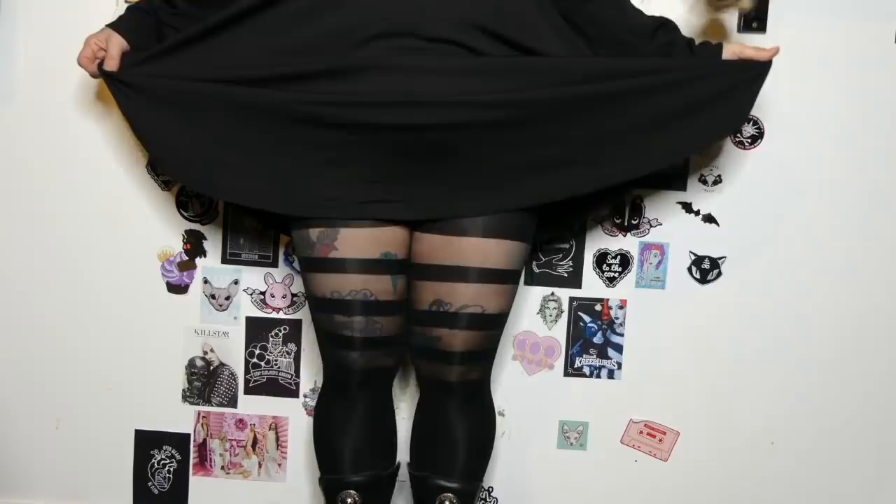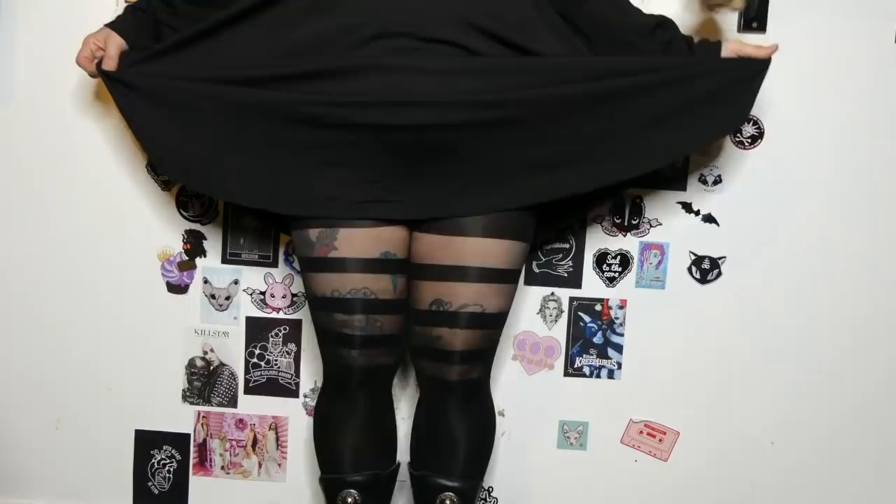The tights are from Boohoo. I've got chunky thighs and they kind of make them look a bit chunkier. I can't tell because the dress covers the stripes, but I probably won't wear these tights with a shorter dress.